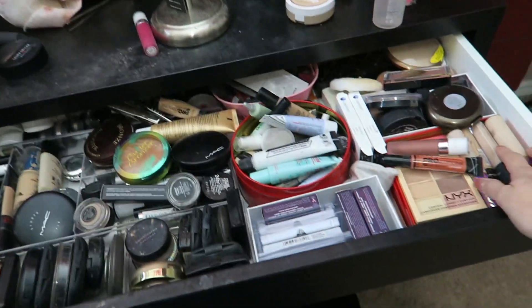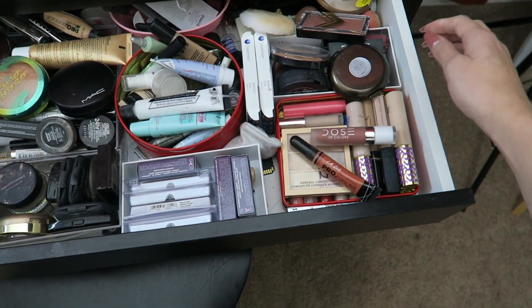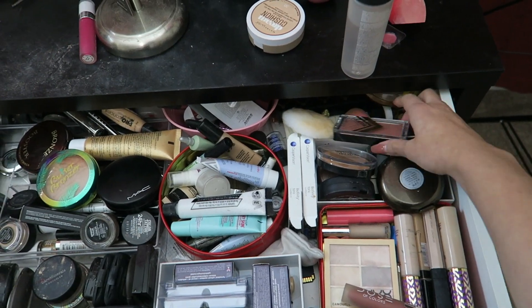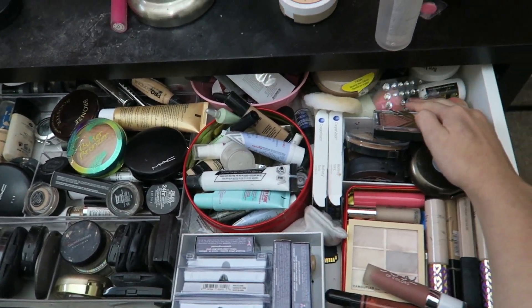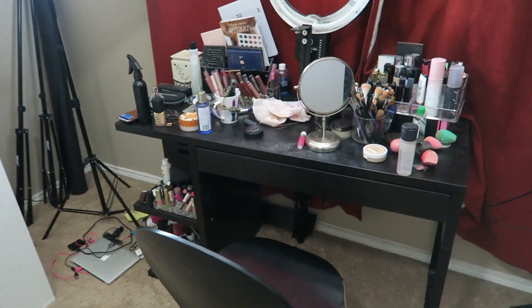I can't wait to have more storage. That's where I really wanted those drawers — just kind of have everything stacked on top of each other. I even have some stuff back here. So yeah, that is the before. I cannot wait to put the new desk up.